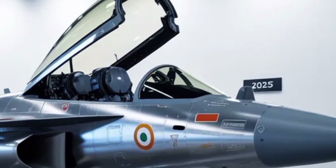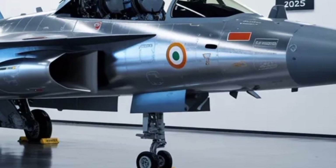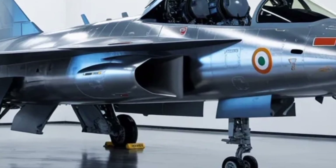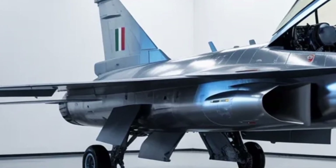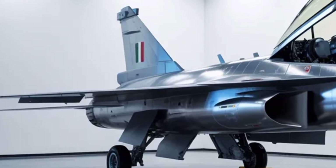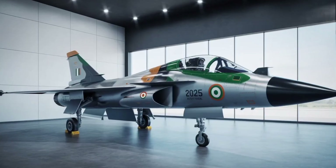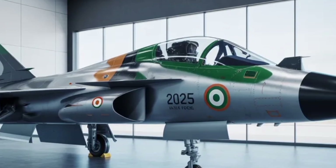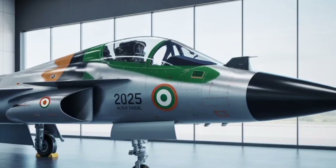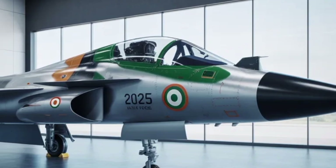Turning to the all-important timeline, development of the Tejas MK2 is well underway. As of early 2025, assembly of the first prototype is progressing — over 60% complete — and the rollout is expected around late 2025, with a first flight in early 2026-27 and induction into service sometime around 2028 or later. For viewers, this means it's not yet flying in large numbers, but the countdown is on, and if things go according to plan, the next few years will be very important.